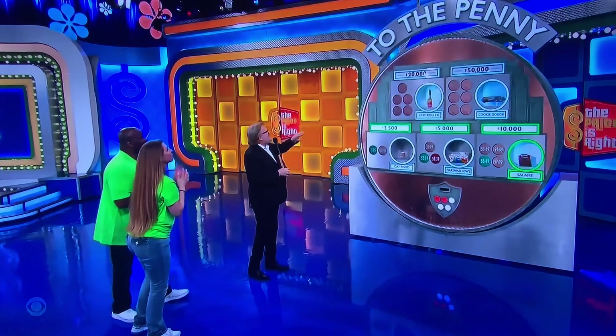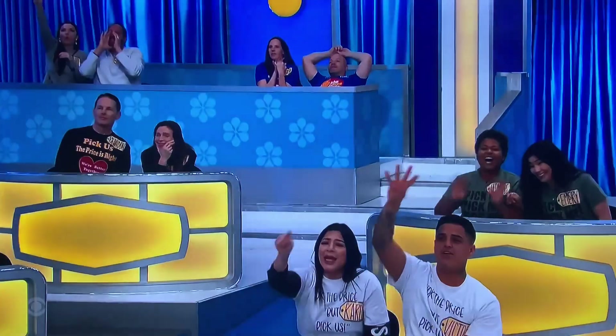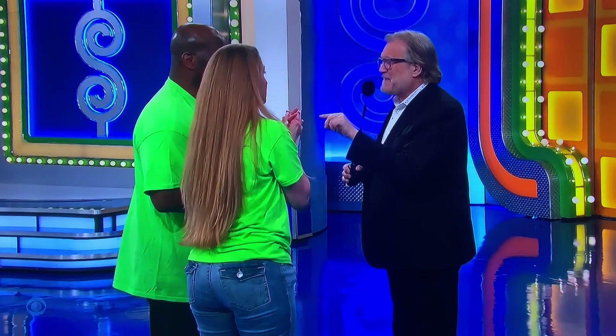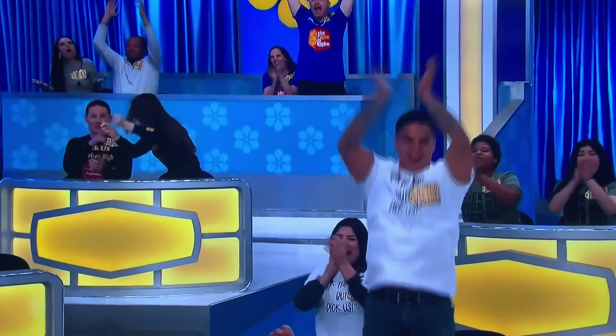Now, for $20,000, let's see the prices please. Lint roller: $1.99, $3.49, $4.99, $6.39, $7.49. Let's use a penny to get rid of one of the wrong answers. Not $7.49. So it's $1.99, $3.49, $4.99, or $6.39. You have two pennies — if you're wrong you can spend two pennies to get back. No, we're going to do $4.99. They're going for it with two pennies left. $4.99 — yes! $20,000!